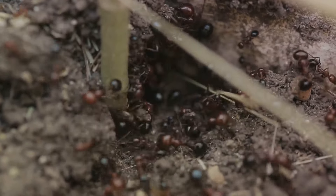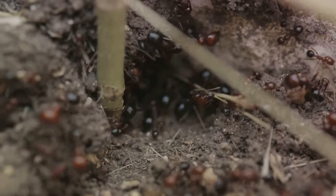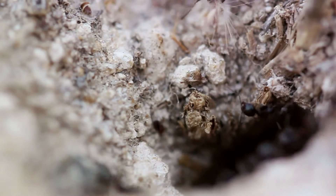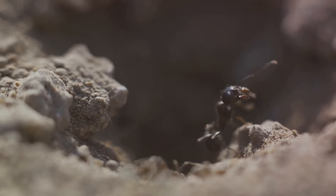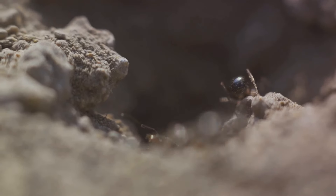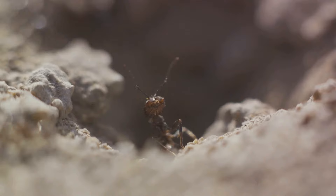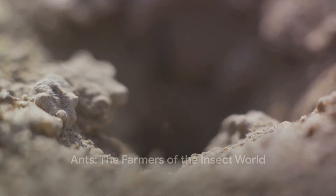But the ants' farming instincts don't stop there. Some ant species take it a step further, carefully tending aphid eggs in their nests over winter and carrying the hatched aphids back to the plants in the spring — a level of care and attention that rivals any human farmer. This remarkable relationship is a perfect example of mutualistic symbiosis, where both species benefit from their association. It's a testament to the complexity and wonder of nature. So in the insect world, ants are more than builders — they're also farmers.